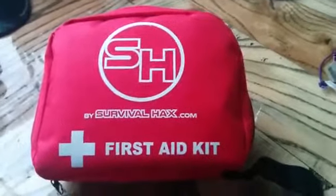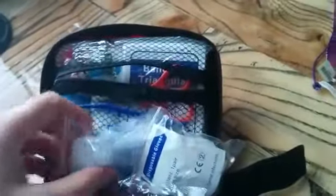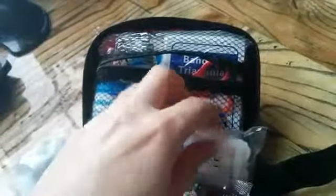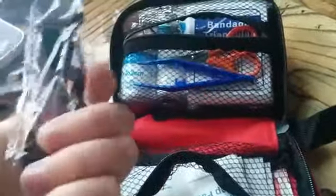This first aid kit by Survival Hacks contains 105 different pieces. For example, a CPR mask, disposable gloves — these can come in handy, you never know — tweezers, triangular bandage, flint and steel, fire starter.